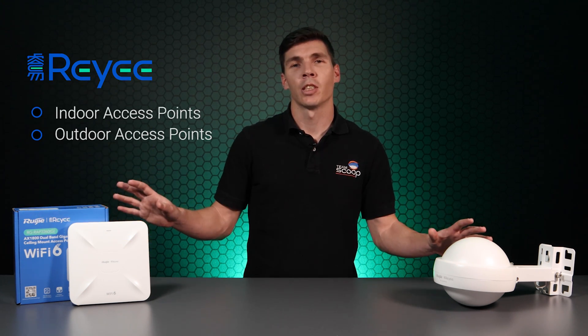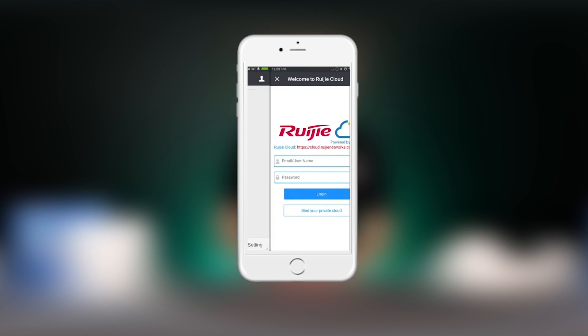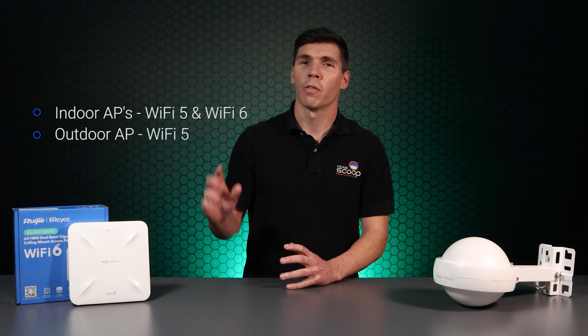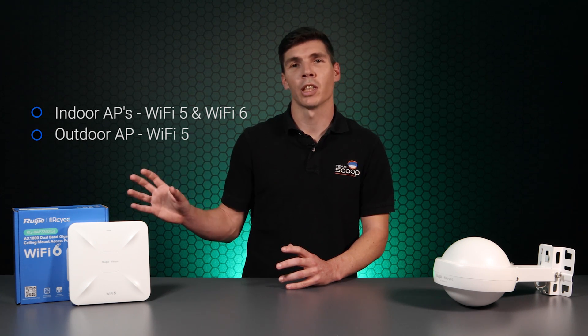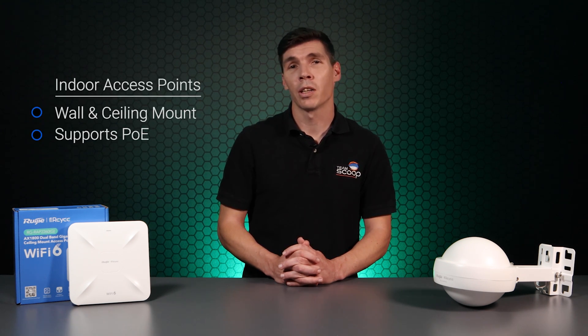Today, we'll be introducing you to the access point range, all of which can be essentially controlled for free via the cloud. The Rili access point family features a range of both Wi-Fi 5 and recently some Wi-Fi 6 products for both indoor and outdoor applications. Indoor models feature a ceiling and wall mount design for optimal coverage and also support PoE for scalable enterprise-like deployments.